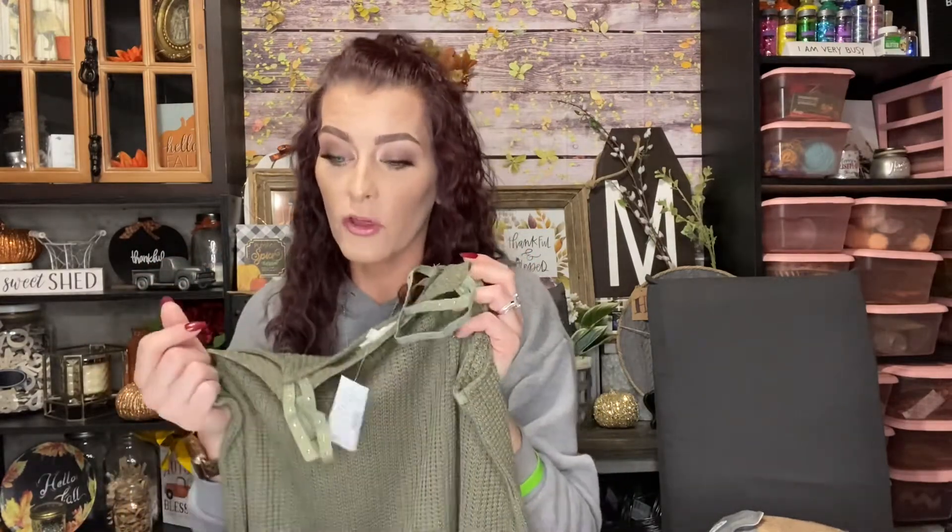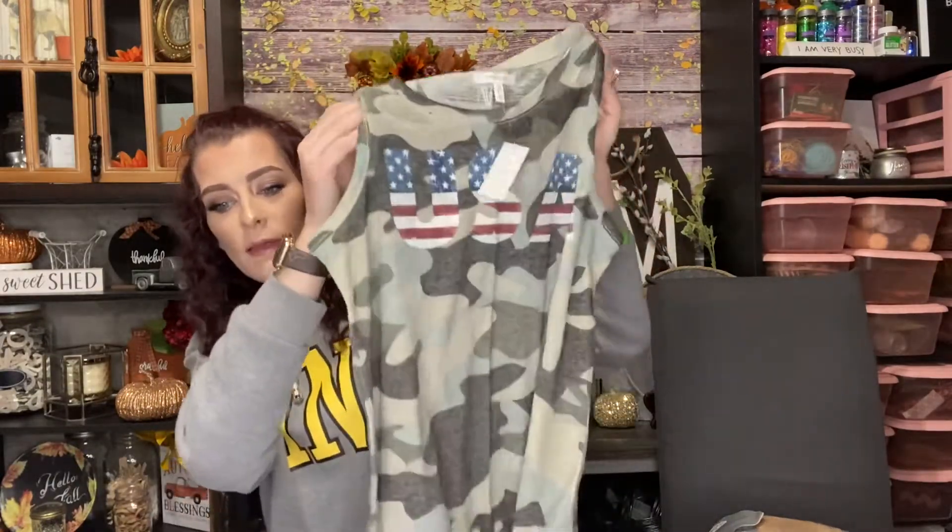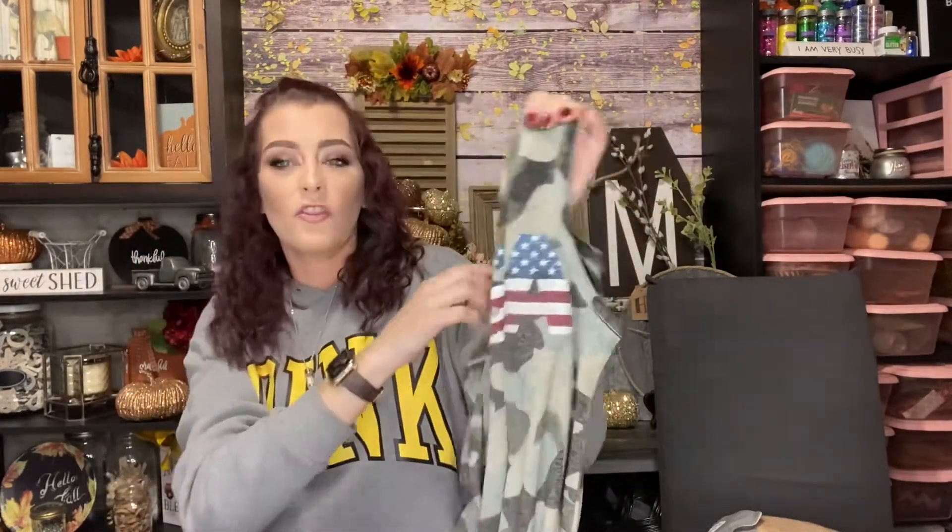I ordered the studded tank with one other item, so the $5 coupon was split — giving me $2.50 off each, making the tank $2.48. The next item is this Camo USA Graphic Knit Tank with a tie at the side. I'm not much of a camouflage person, but I really like the distressed USA graphic on it. It's also a great fall tank top to wear with a denim jacket or big oversized sweater. Originally $24, on sale for $4.98, minus the $2.50 split coupon made it $2.48.